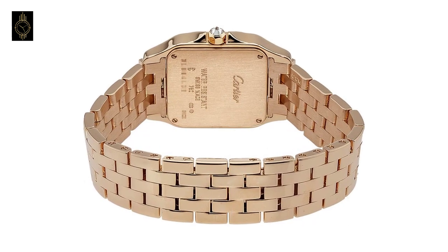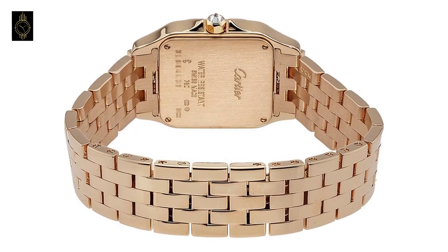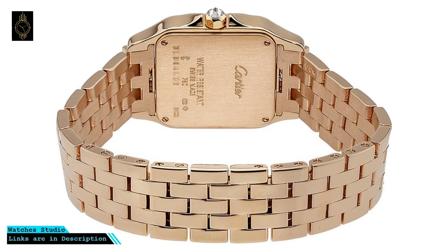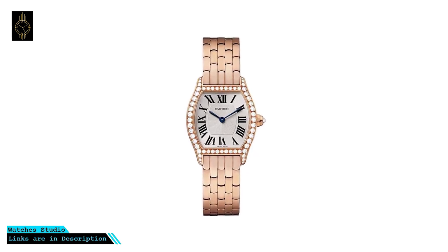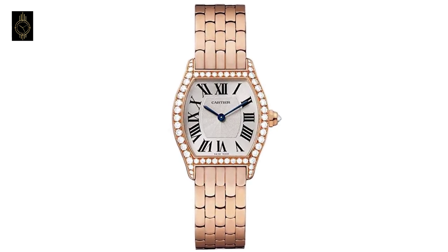A scratch-resistant sapphire crystal protects the dial. The case is tortue-shaped and 30mm by 24mm in diameter, with push and pull crown, rose gold deployment buckle, and water resistant to 30 meters (100 feet). Functions: hours and minutes. Luxury watch style, Swiss made.